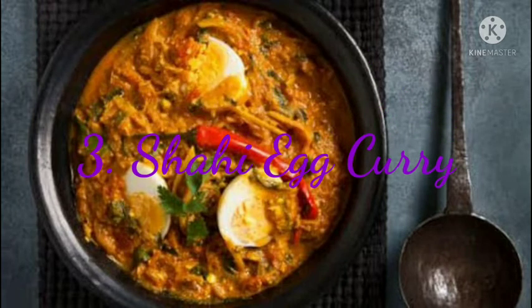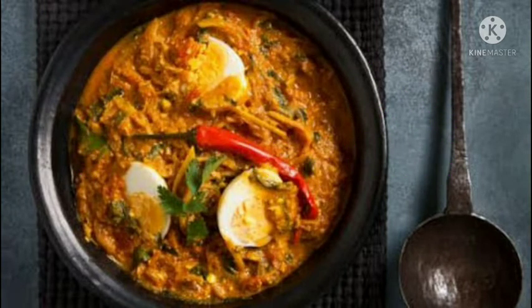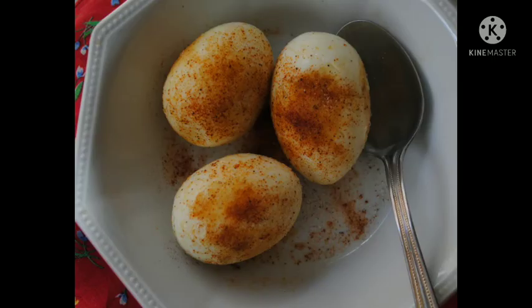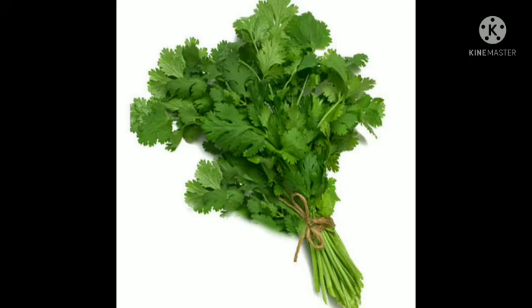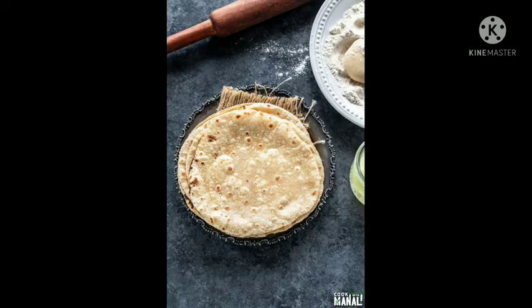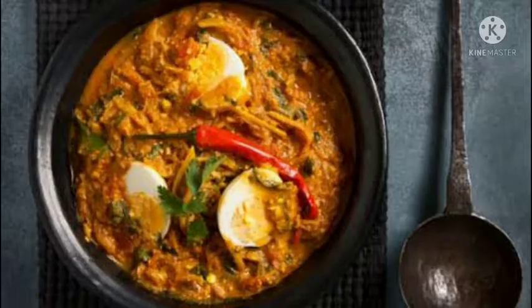3. Shahi Egg Curry. Eggs are a versatile food that can be cooked for any meal of the day — from breakfast to dinner, it can be a go-to food. Here is a mildly spiced egg curry made with garlic, onions, a whole lot of kasuri methi, fresh cream, yogurt and fresh coriander. It can be paired with plain chapati, paratha, rice, biryani or pulao depending upon your choice. You can also serve pickle along with it. This egg recipe is super easy and quick to cook for lunch or even a dinner party.